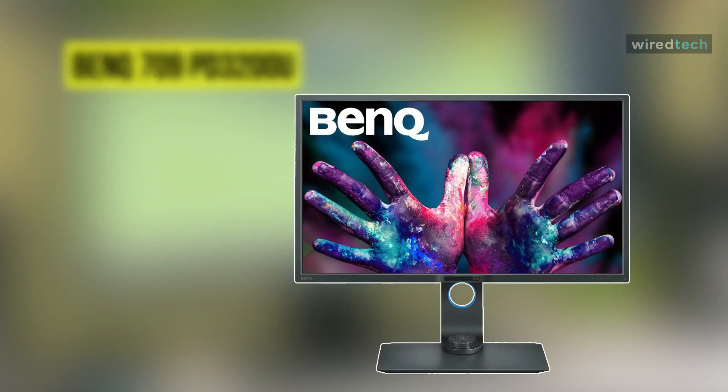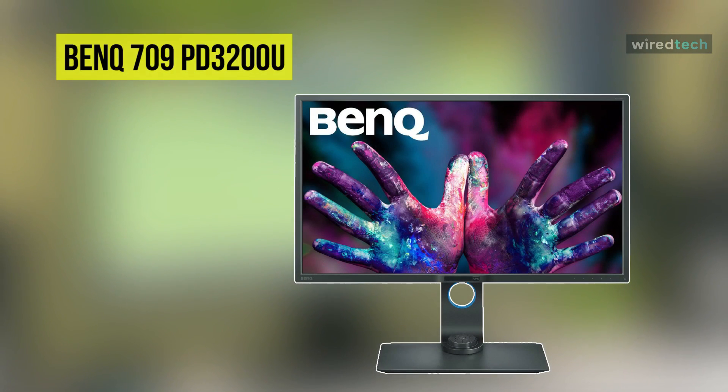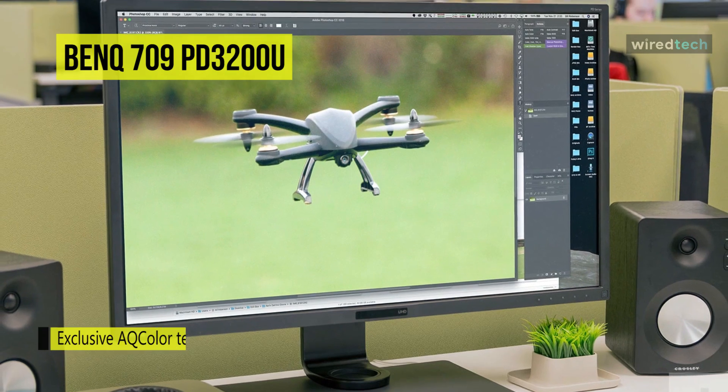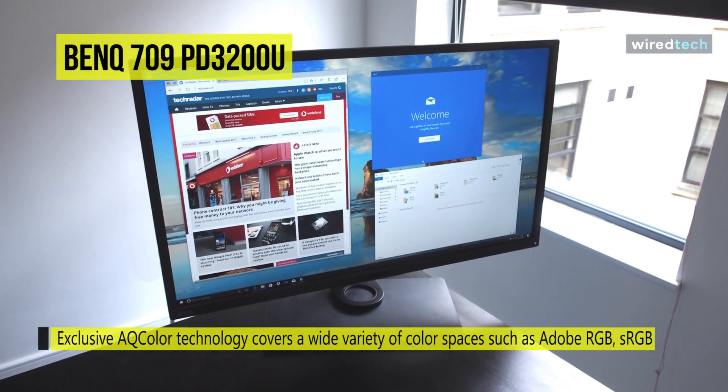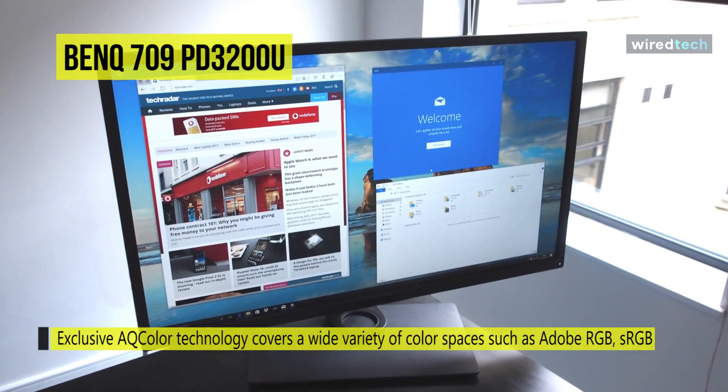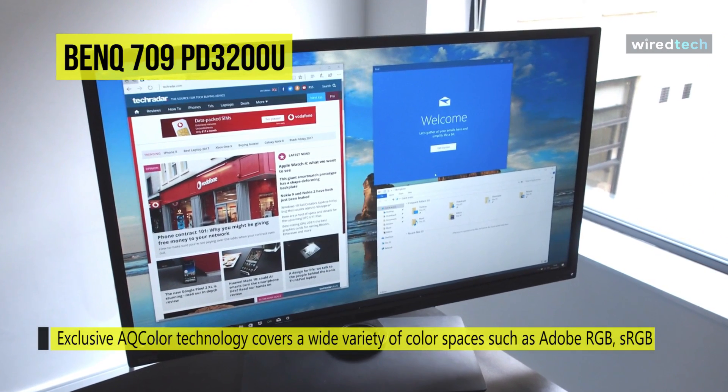Programming isn't always the flashiest job, but if you can spare some frills, the BenQ PD3200U allows you to code in style. This 4K monitor supports 100% of the Rec. 709 and sRGB color spaces, as well as darkroom, CAD, CAM, and animation display modes.